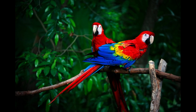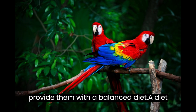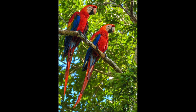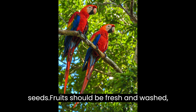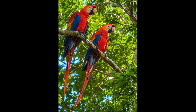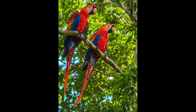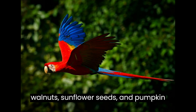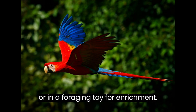While scarlet macaws will eat anything available to them, it is important to provide them with a balanced diet. A diet rich in vitamins, minerals, and proteins will ensure they stay healthy and happy. Their diet should include a variety of fruits, nuts, and seeds. Fruits should be fresh and washed, such as apples, oranges, mangoes, and papayas. Nuts and seeds should be unsalted and unroasted, such as almonds, walnuts, sunflower seeds, and pumpkin seeds. These can be offered in a dish or in a foraging toy for enrichment.